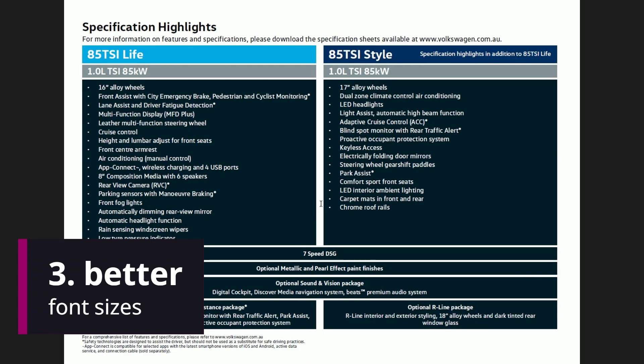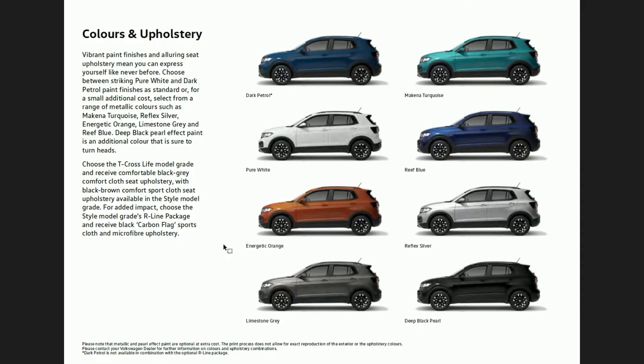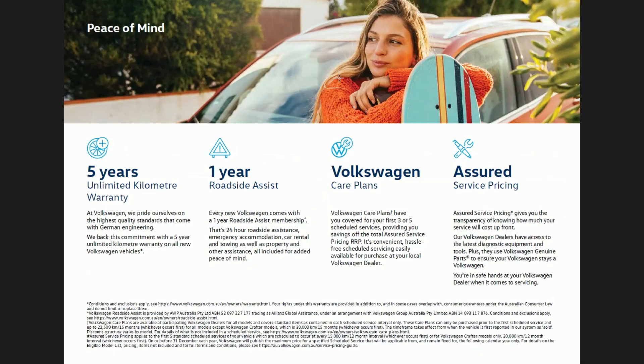Something else that could be better is the font sizes. There's quite a range of different font sizes throughout this document. Captions are smaller, fine print as a smaller font is normal, and the heading and subheading are different sizes — but the body content on some pages is just different sizes, which is a little unusual for one brochure. Then on one particular page the heading, subheading, and content fonts are not the same sizes as they were on the previous pages.